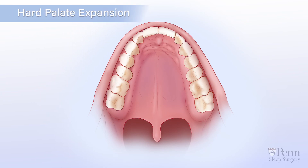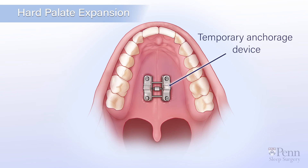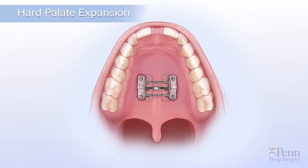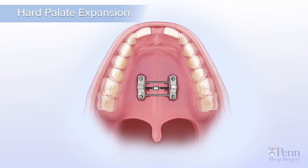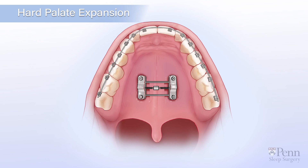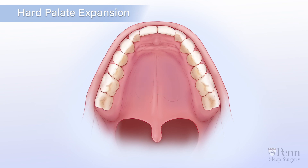Before the procedure, your orthodontist will attach a temporary anchorage device to your hard palate. Then, during the procedure, your surgeon will divide the hard palate. You will notice a small gap between your upper teeth. After the procedure, you can turn the anchorage device yourself to gradually expand the hard palate over the course of one month.